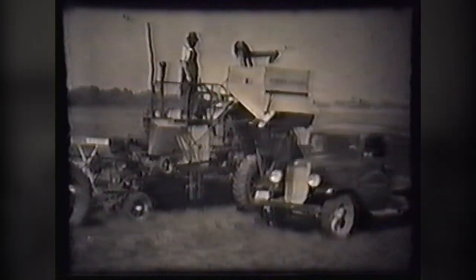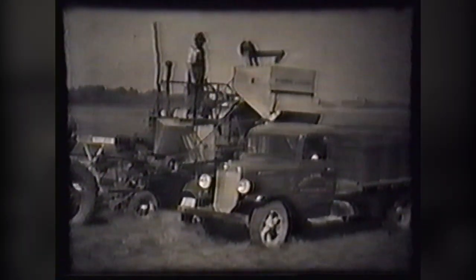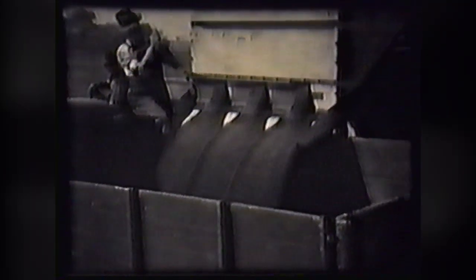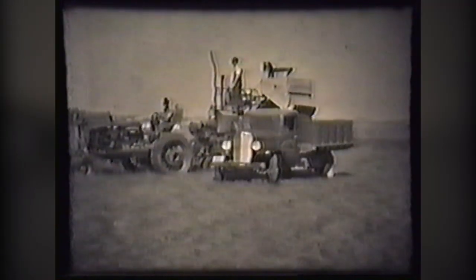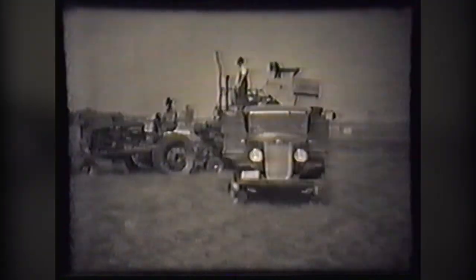Motor trucks also add to the economy of crop harvesting by taking the threshed seed direct from the combine tank. Very little time is required to empty the contents of the tank and much less hand labor is involved than when handling sacked grain. This soybean grower is using the most efficient methods of harvesting and hauling the crop. As the harvester thresher goes to work, the truckload of beans leaves the field. If the haul is not too long, the truck will be back by the time the combine tank is filled again.